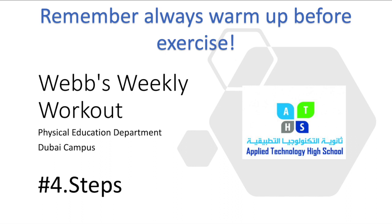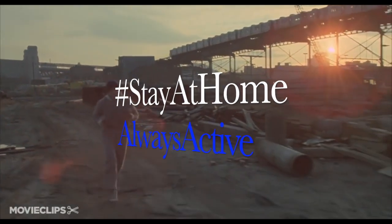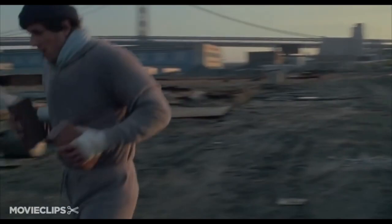Remember, always warm up before exercise. If you can't remember how to do your own warm-up, please see the link in the video. Week four of Webb's weekly challenge — this week we're going to do a Steps challenge.